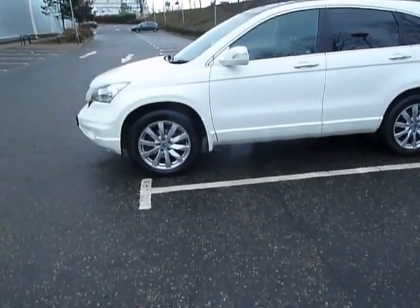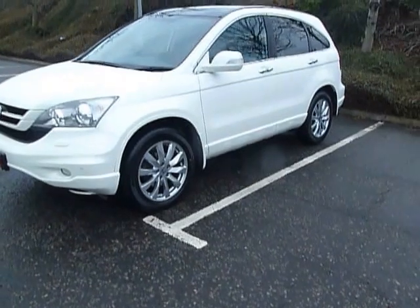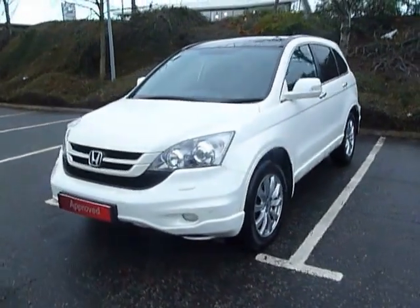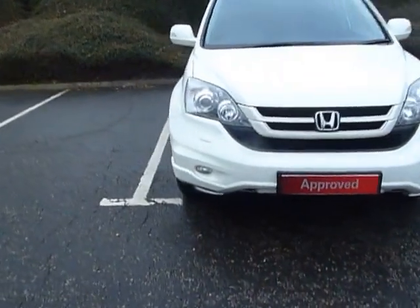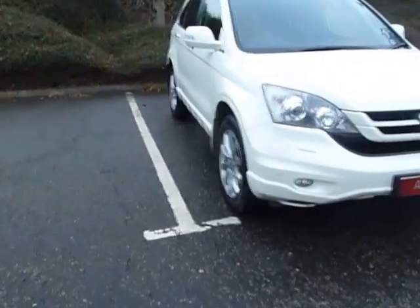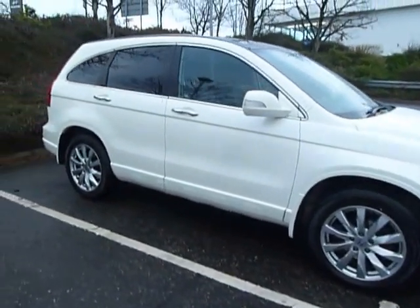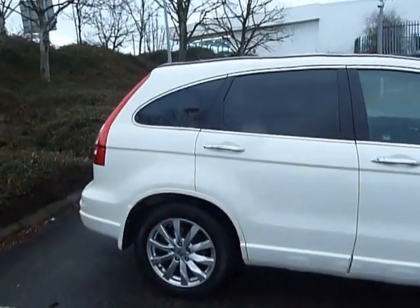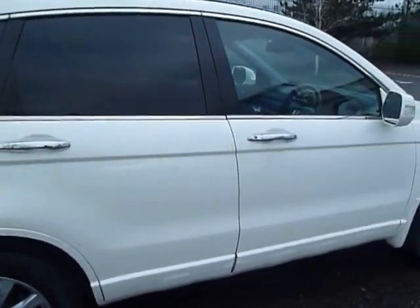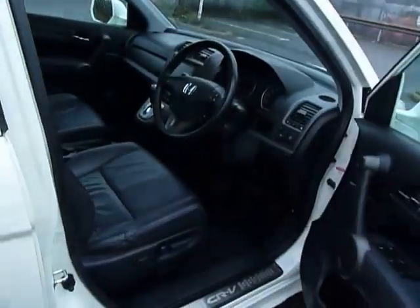The road tax on this car is £265 for the year. As you can see it's got the alloy wheels, colour coded door mirrors, front and rear parking sensors, and front fog lights. It's all colour coded as well — the wheel arches, front and rear bumper. You've got tinted windows to the back. Two keys and service history, and it's top of the range as well.